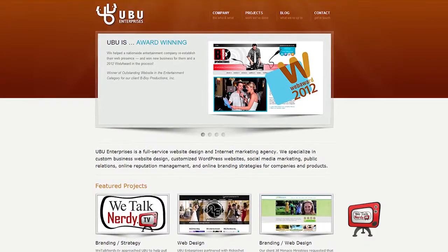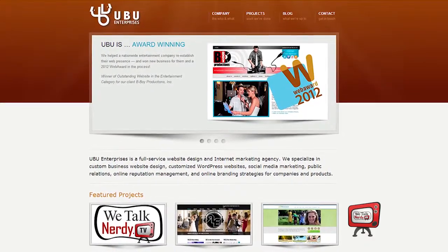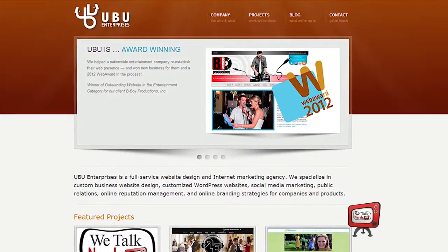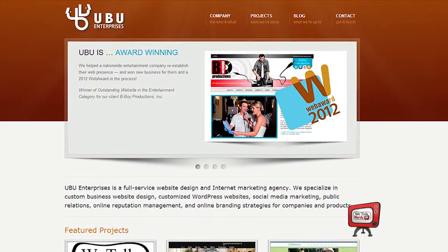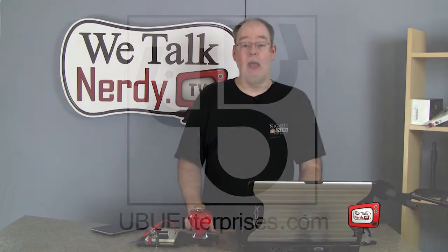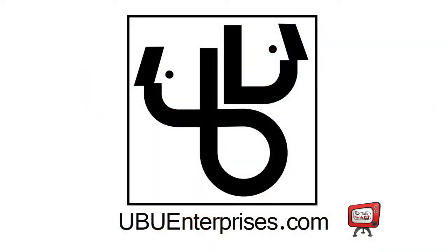I'd like to talk to you briefly about our sponsor, UBU Enterprises. Do you need a website for your small business? Maybe you need help managing your business's social networking. UBU Enterprises can help you. They took my ideas, added their own flair for design and execution, and helped me get my website exactly where I wanted it to be. I couldn't have done it without them, and they're still working with me to make sure my website runs smoothly. Visit them at ubuenterprises.com.